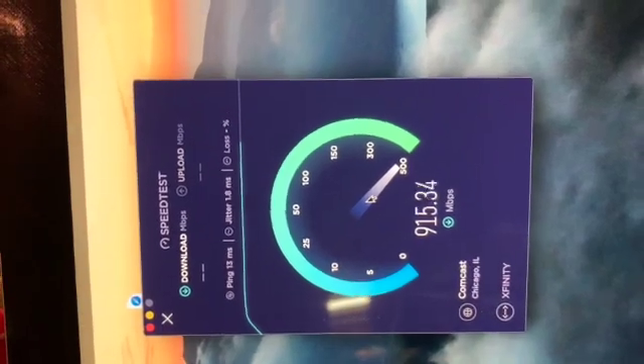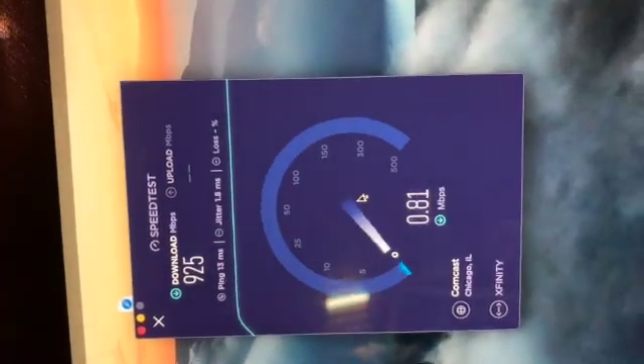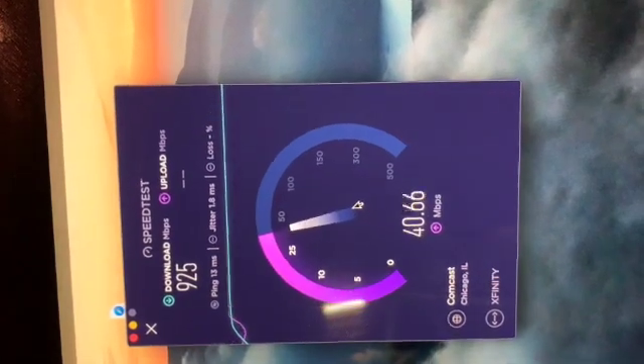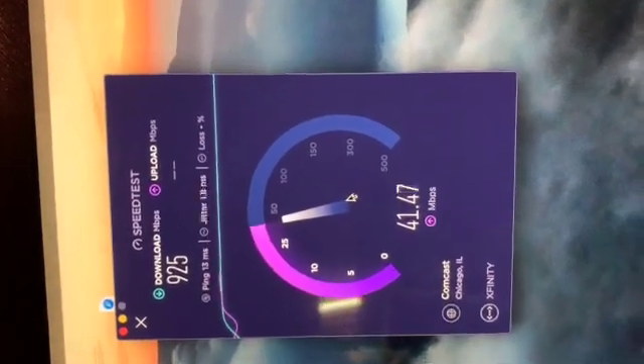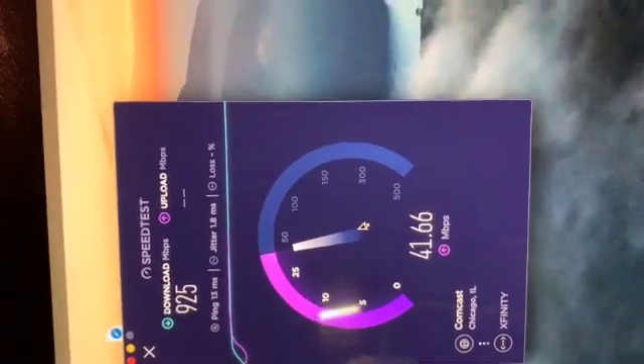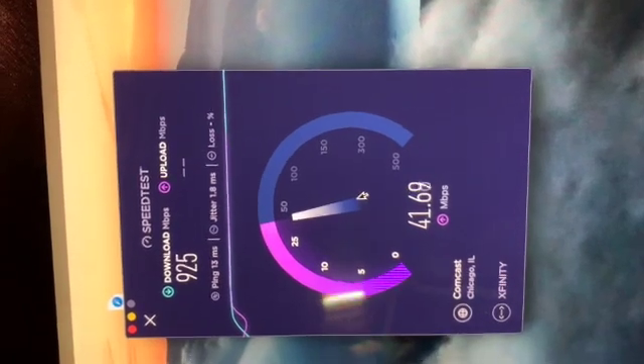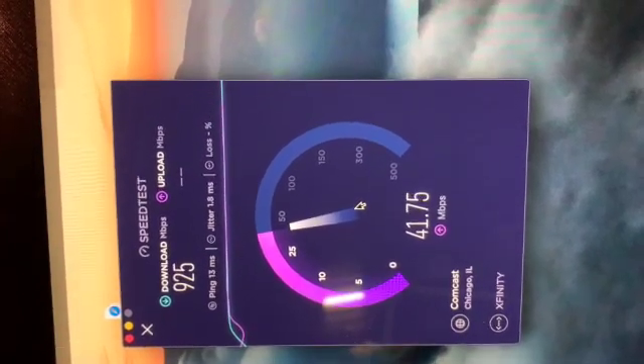It's definitely better - obviously there's a lot less of a run. Basically comparing this Cat8 cable to the RG6, I definitely think I'd be better off just getting a nice 30-something foot run of Cat8 running it directly from the modem over here.